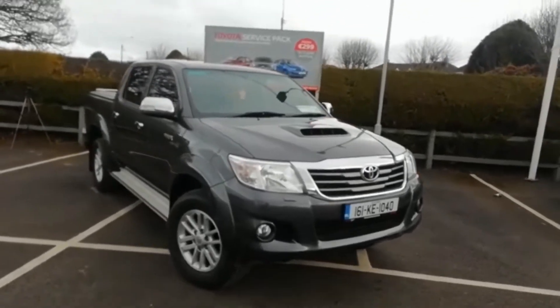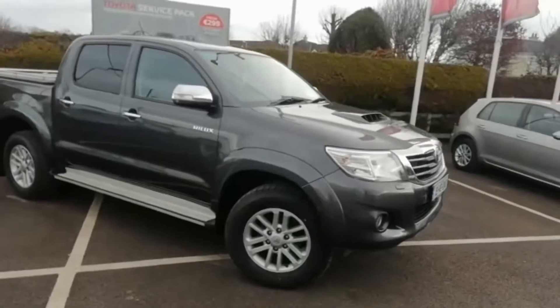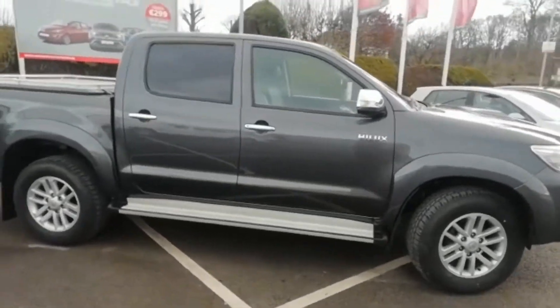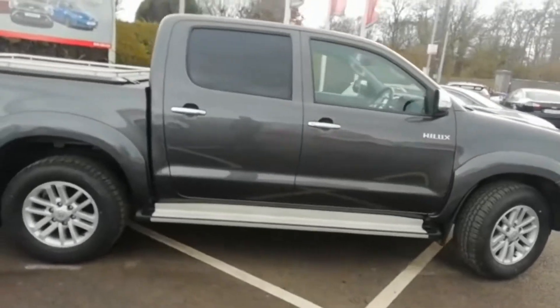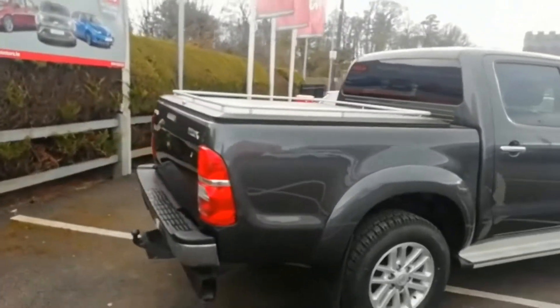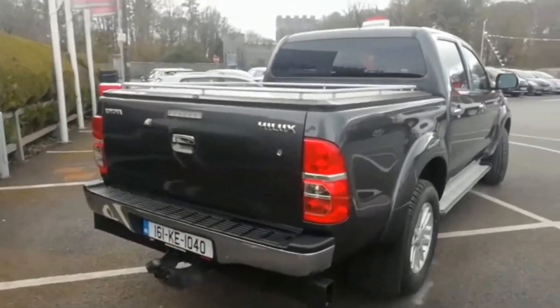This is an absolutely beautiful vehicle, very high specification: alloy wheels, fog lights, rear privacy glass, side steps, and it also comes with a rear mountaintop cover for extra security, and a rear tow bar.